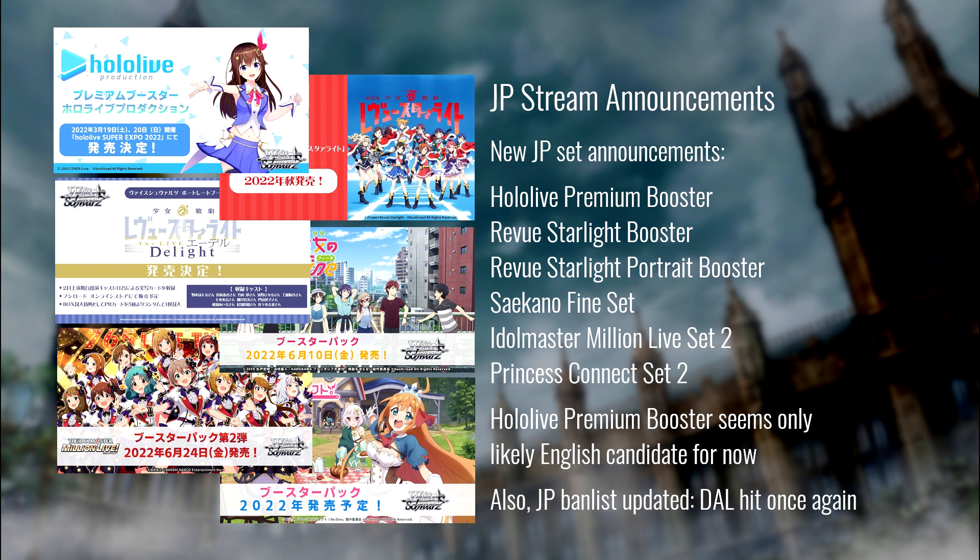The other thing that happened on the stream last night was the JP ban list updates. Given that we're focused on English, we don't really care too much, but it's worth noting that Datalive got hit for a second time in relatively quick succession. I don't think anyone expects a ban list dropped before Rumble next month, but it'll be worth keeping an eye on how Datalive does at Rumble — if it dominates the way it dominated Spring Fest, Bushiroad clearly knows Dal is powerful.